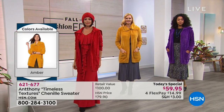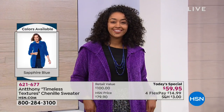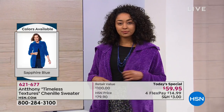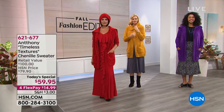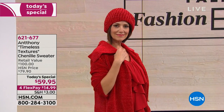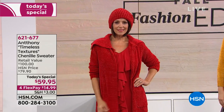Fall starts tomorrow, and this is your beautiful sweater to wear as the weather begins to change. We've got red, amber gold, purple, black, charcoal, and sapphire blue. It's a one-day-only special. It's been very popular. You've got your nice pockets, that nice wing collar. You can wear it really easy — it's designed to be a little bit more of a relaxed fit.